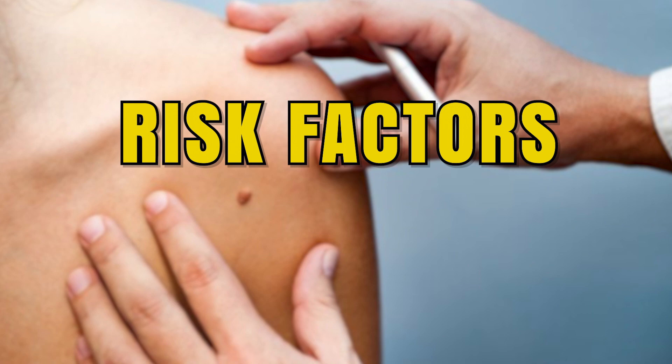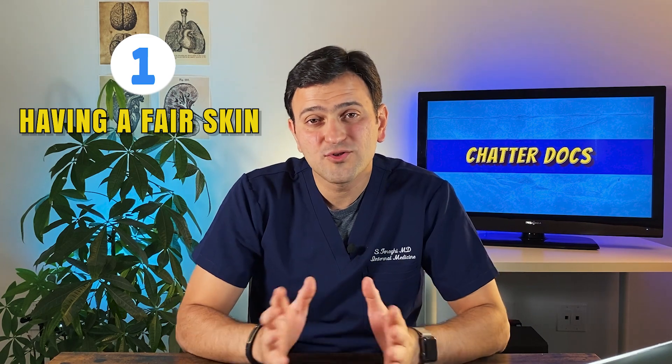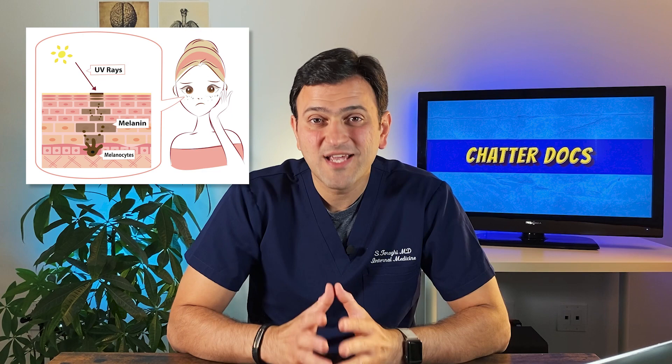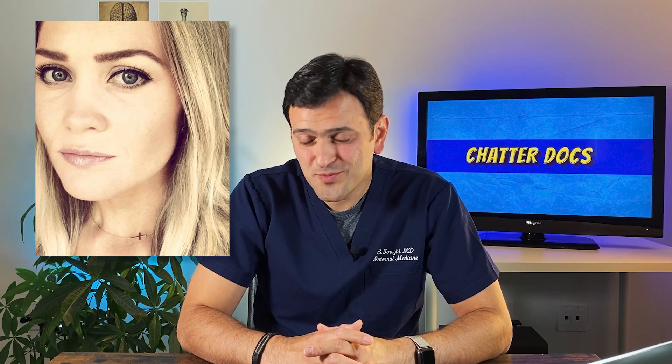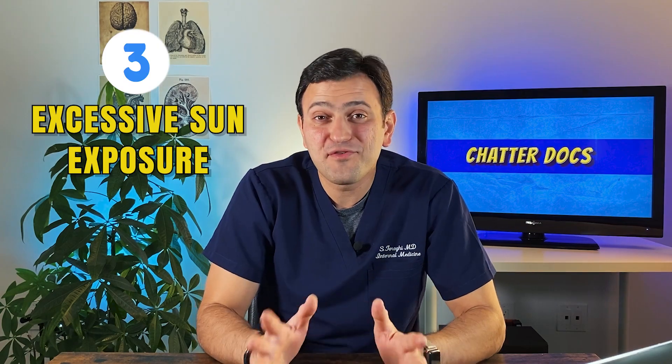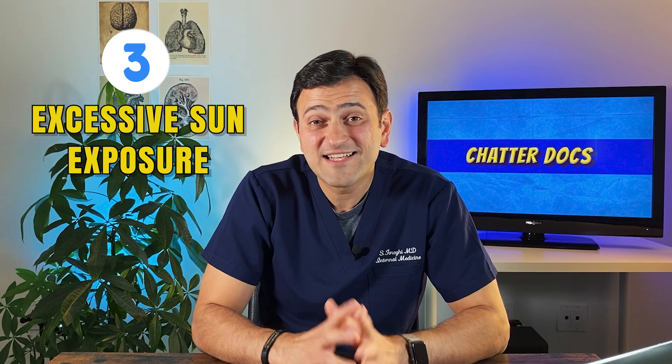What are the risk factors for skin cancer? Number one: having fair skin. Although any skin color can get skin cancer, having less melanin means less protection for your skin cells and DNA from UV rays. So if you're blonde or redheaded, this is the one bad luck you have in life. Number two: a history of one or more blistering sunburns. Number three: excessive sun exposure, especially without sunscreen or protective clothing, or spending a lot of time in tanning beds.